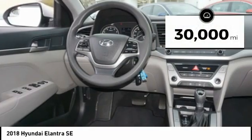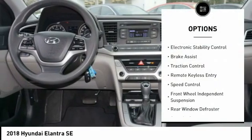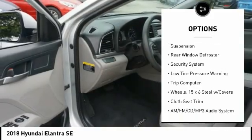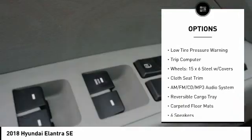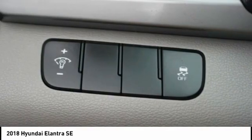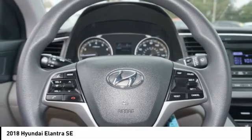This vehicle has less than 30,000 miles. Here are some of this vehicle's great options: electronic stability control, brake assist, traction control, remote keyless entry, speed control, front wheel independent suspension, rear window defroster, security system, low tire pressure warning, trip computer. Come see the car for yourself.